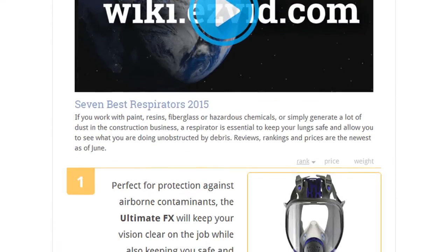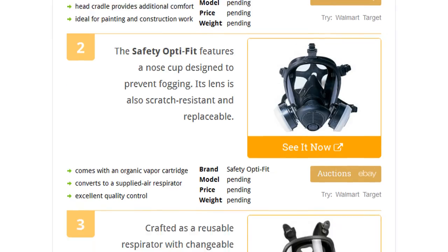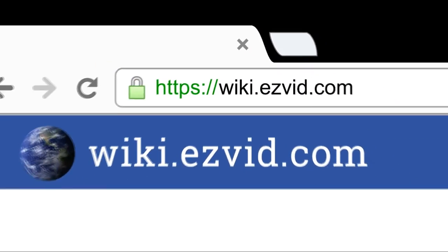To see all this stuff, go to wiki.easyvid.com and search for respirators, or click beneath this video.